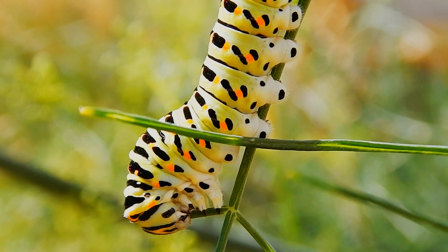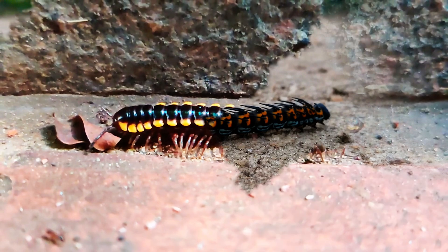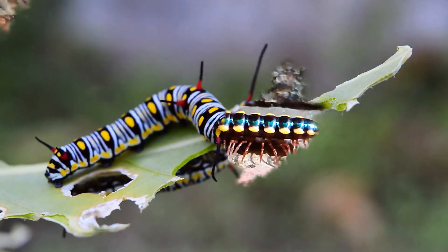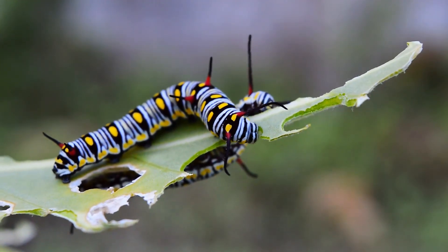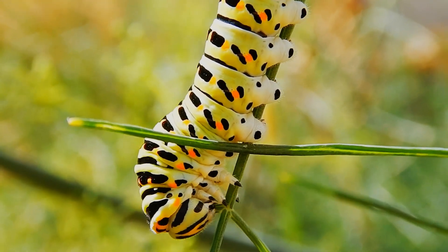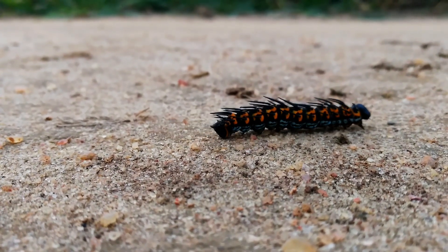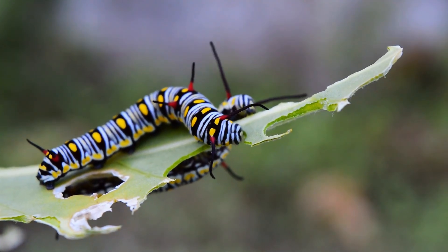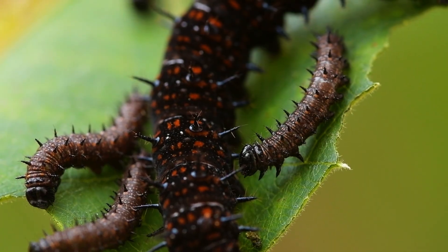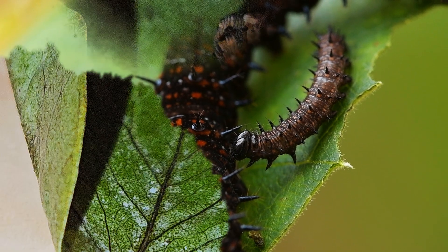Believe it or not, this tiny move is one of nature's smartest survival strategies. One: running isn't always an option. Caterpillars are not built for speed. They don't have long legs, wings, or turbo boosters. Compared to birds, ants, or lizards, running away would be like a human trying to outrun a motorcycle in socks. So instead of wasting energy on a losing race, some caterpillars evolved a defensive strategy that says: if I can't escape, I'll become difficult, boring, or unpleasant to eat. And thus, the caterpillar curl was born.